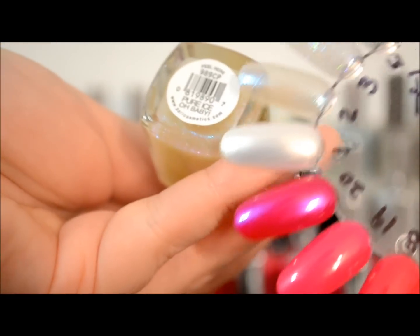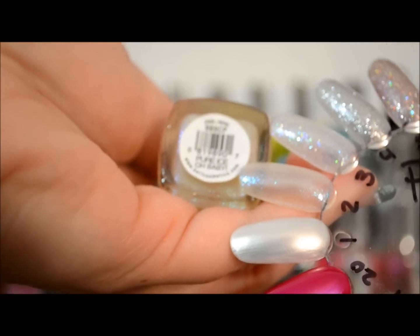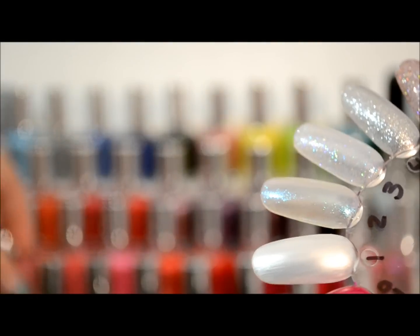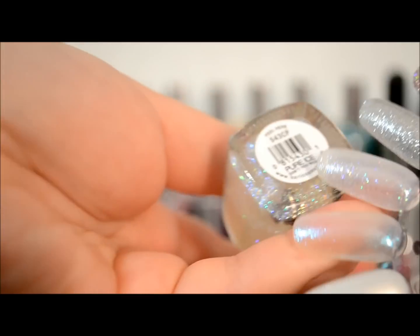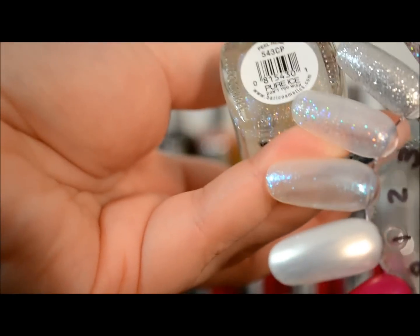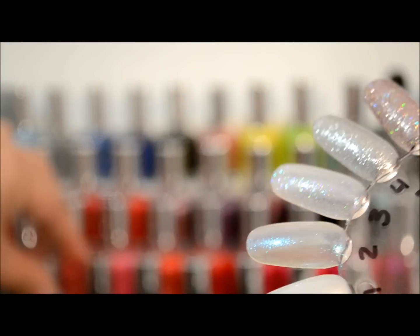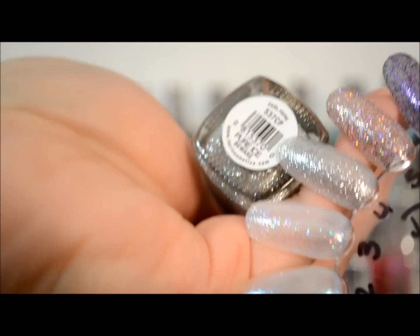This one is Oh Baby, clearly like a top coat that changes the texture. This one right here is Don't You Wish, a pretty top coat. Here's a silver one and it's in Bewear.